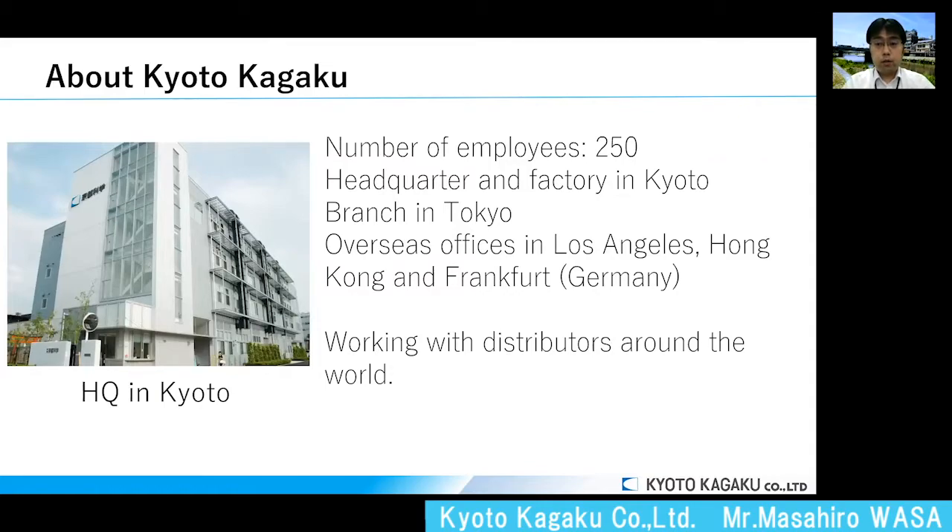Our company has about 250 employees. Our headquarters is in Kyoto, Japan. We have branches in Tokyo, Los Angeles, Hong Kong, and Germany. We also work with lots of distributors around the world.